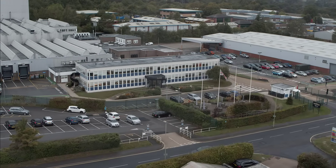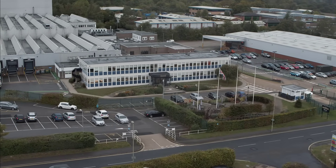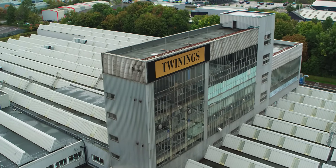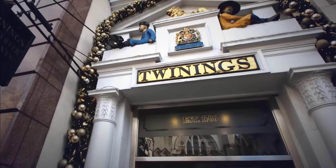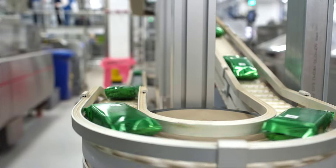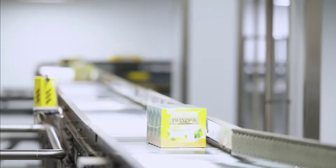My name is Alan Tolbert and I'm the Project Systems Manager for Twinings in Andover. Twinings is the oldest tea manufacturer in the UK. It started 300 years ago, where we first bought our shop on 216 Strand in London, which we still have today. Over the years, we've streamlined our business and tried to refine our processes to get the optimum out of our manufacturing process.